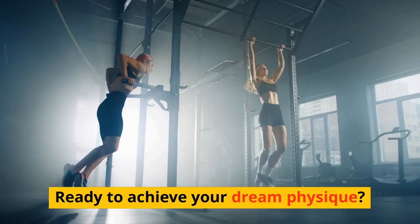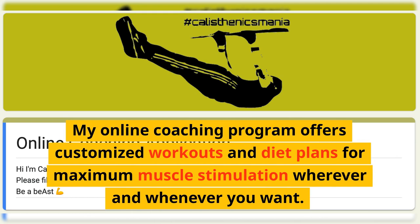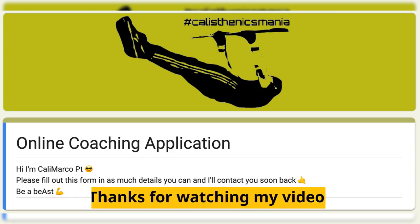Ready to achieve your dream physique? My online coaching program offers customized workouts and diet plans for maximum muscle stimulation wherever and whenever you want. Let's work together to unleash your full potential and achieve your fitness goals. Thanks for watching my video.